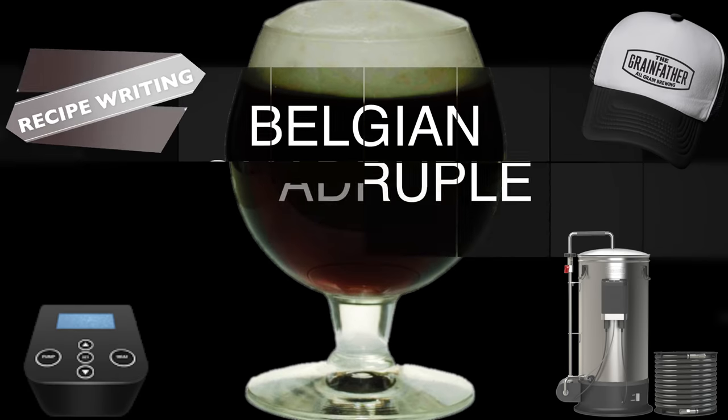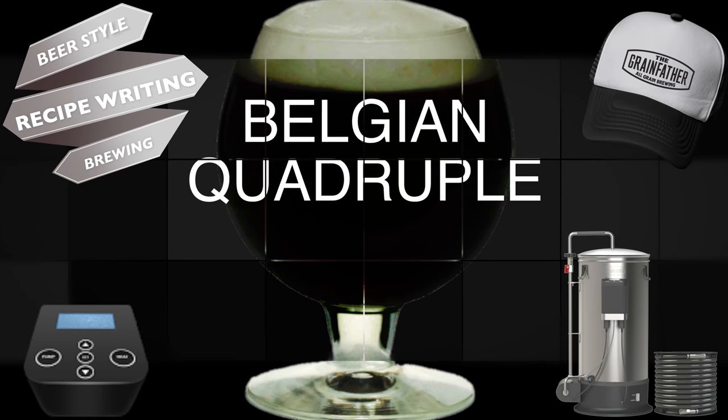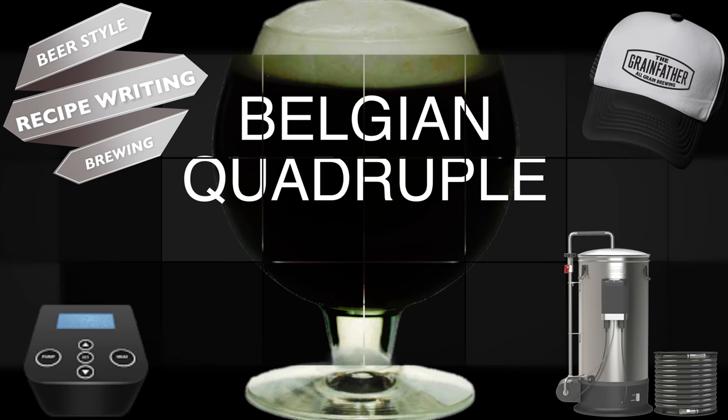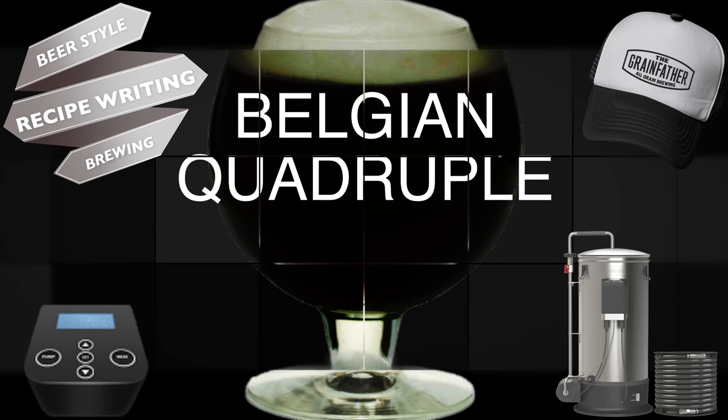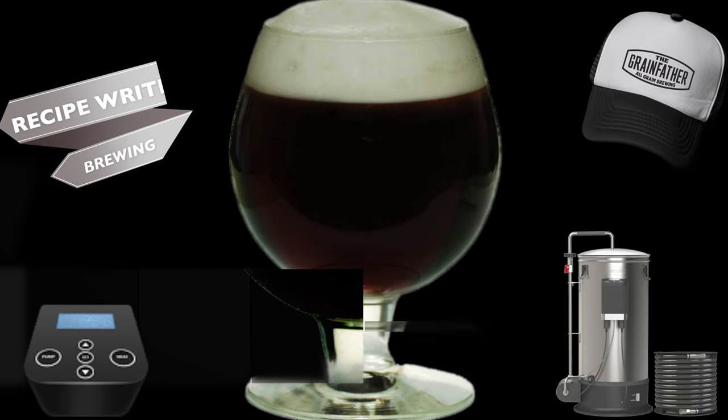Hello and welcome to the video. In this video I'll be revealing everything relative to the Belgian quadruple beer style. This will include style notes, recipe writing guidelines, and also one of my recipes of this style for you to try.